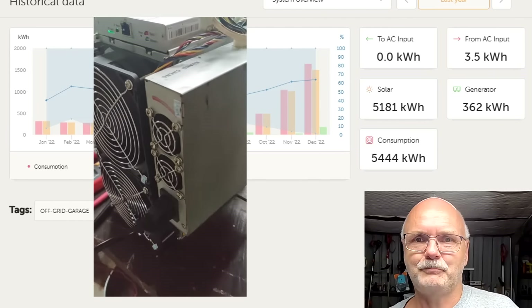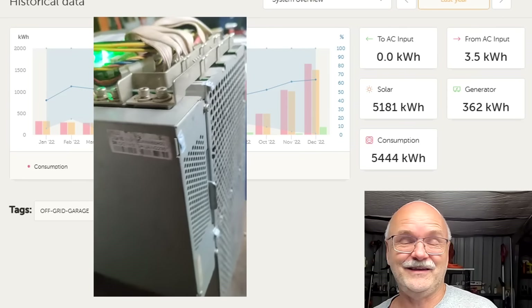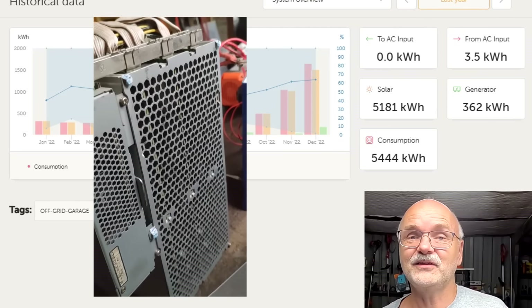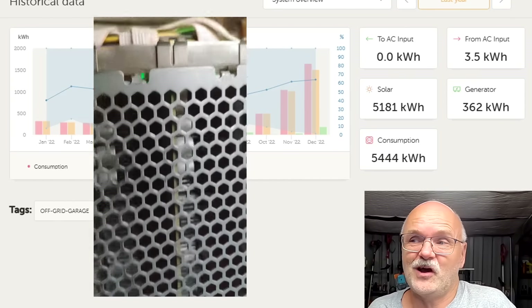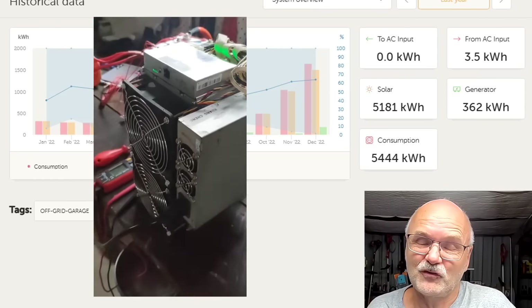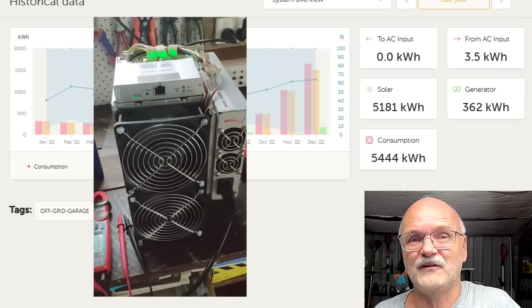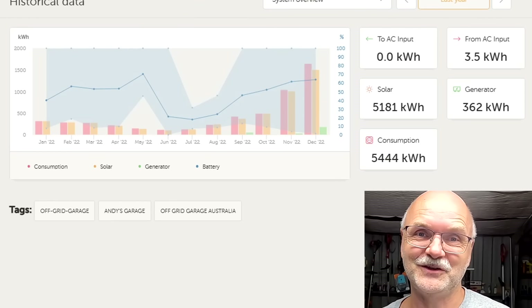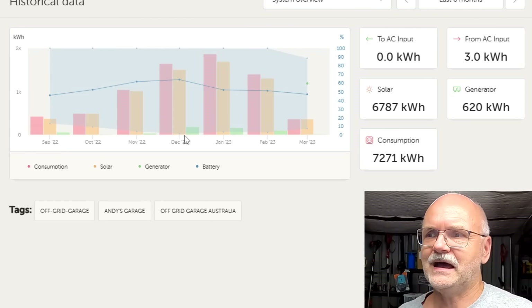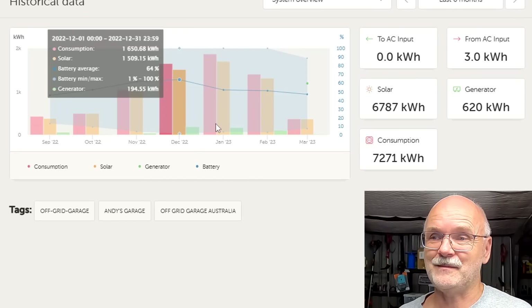I also bought a Bitcoin miner as suggested and hooked it up to the system, running it whenever the battery was full. I haven't turned it on for the last four weeks or so because the weather was too poor and I didn't have enough energy. It's an additional 1.6 kilowatt load, but whenever the battery is full and I'm not home to connect anything useful, I turn on the miner — it makes between three and five dollars a day, which is actually far better than exporting to the grid.